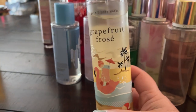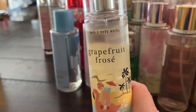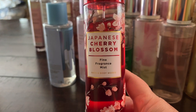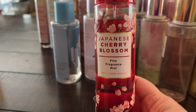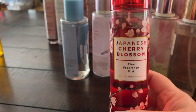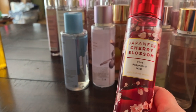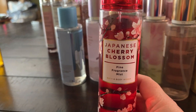Grapefruit Frosé is very fruity, sweet, and citrusy — nice for layering with fruity summery fragrances. Japanese Cherry Blossom is kind of one of their classic fragrances, but not my favorite — it has that cleaner smell, similar to Winter Candy Apple. It does have a pear note which is nice, but overall it's kind of lower tier for me.